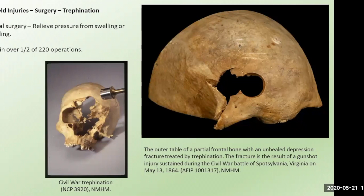Another type of surgery performed during the Civil War was trepanation — a type of cranial surgery designed to relieve pressure on the brain from swelling or bleeding. Trepanation has been used for at least 7,000 years. During the Civil War the surgery used a small round corkscrew-like saw that could drill in and remove a circular plug of bone. The success rate was not good — it was fatal in about half of the 220 operations performed by Union surgeons.